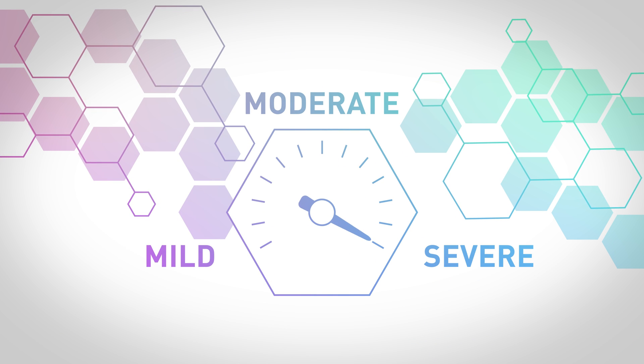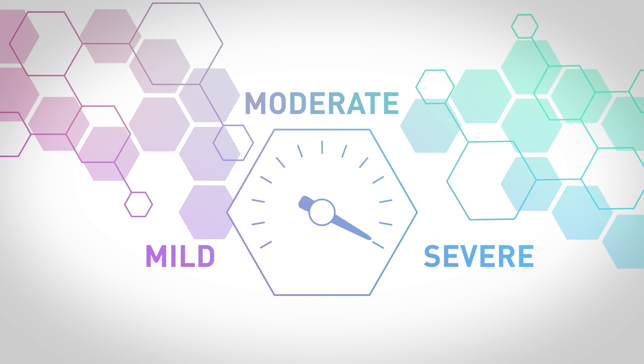Whenever we see patients with atopic dermatitis, we try to think about whether or not they have mild disease or more moderate to severe disease. Mild AD can be quite straightforward to manage, but patients who are more affected or have moderate to severe AD can be more challenging and may require more advanced treatments.